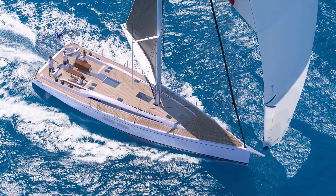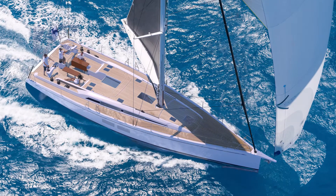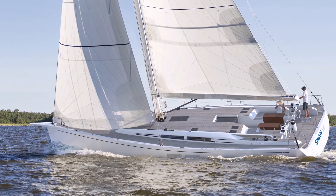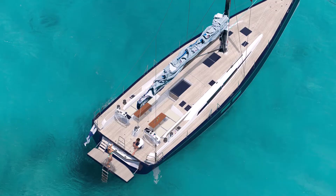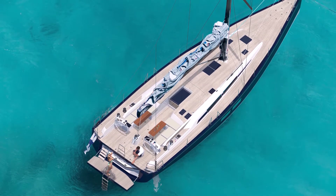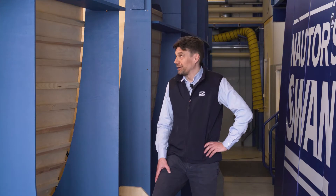Dear friends, due to these uncertain times caused by the outbreak of COVID-19 forcing us all to stay at home, we wanted to bring directly to you our beautiful boats with a positive message that soon we will start sailing again. Today we are going to have a look inside the new mock-up of our brand new Swan 50 ATAC.